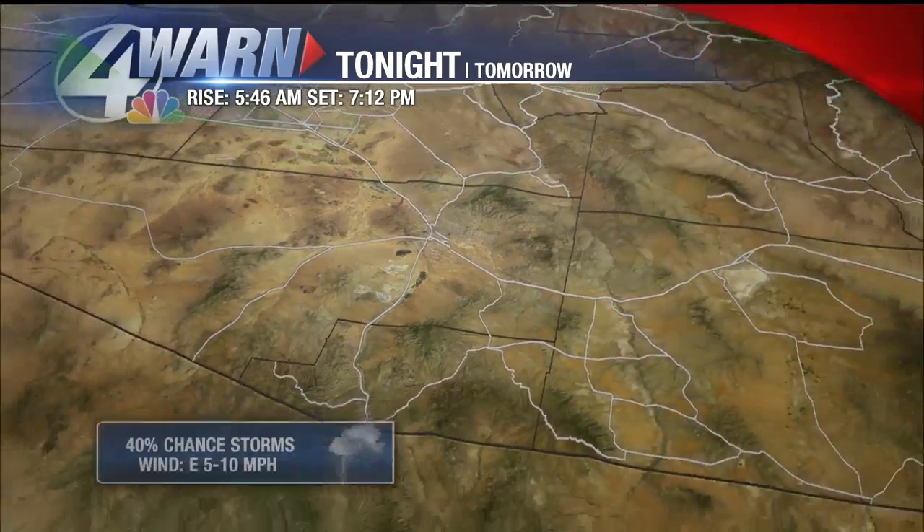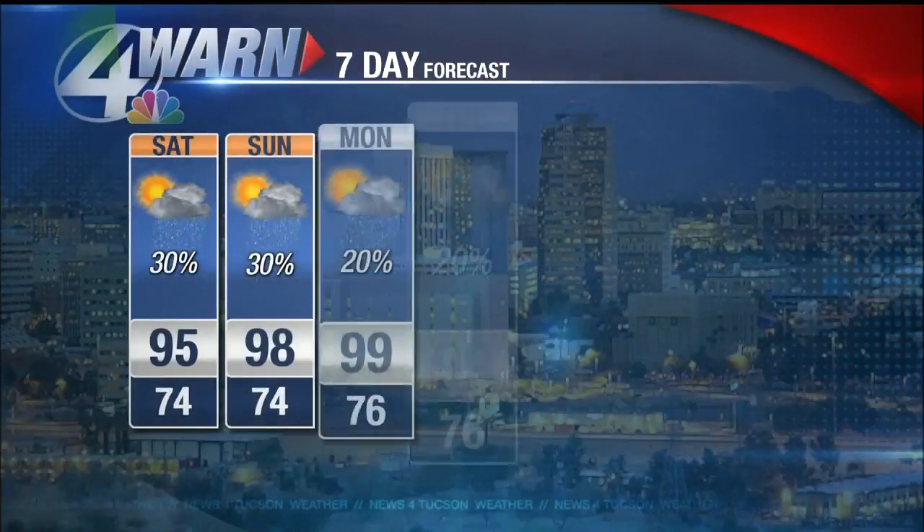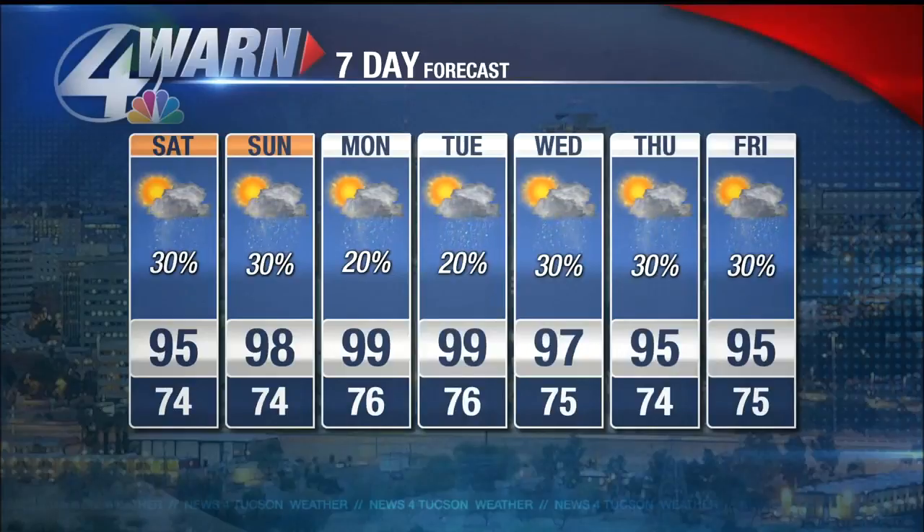Storm chances in the forecast — yes, again tomorrow, maybe only about a 30% chance. Daytime highs into the mid-90s. 40% chance of storms for Cochise and Santa Cruz County with daytime highs into the 80s. The seven-day forecast rolls out like this: daytime highs below 100 all seven days, John. Storm chances start to dwindle down a little bit — 30% chance on Saturday and Sunday. So most of the weekend looks dry, but we can't sleep on the fact that some afternoon thunderstorms may pop up again. Looks like a little bit of a downturn on Monday and Tuesday.